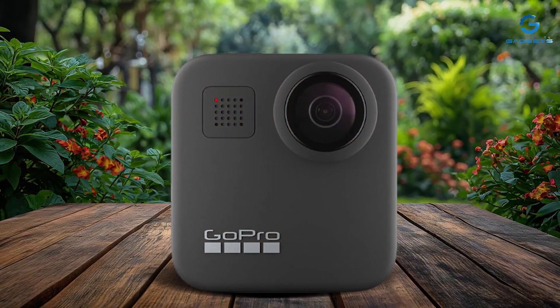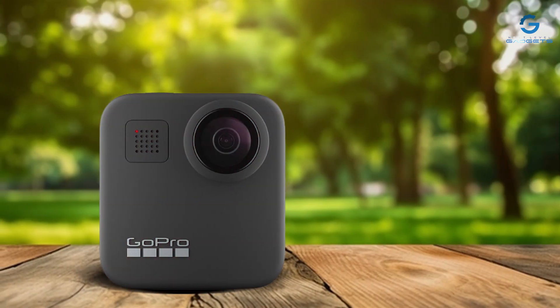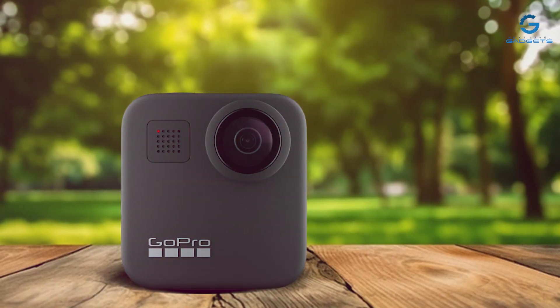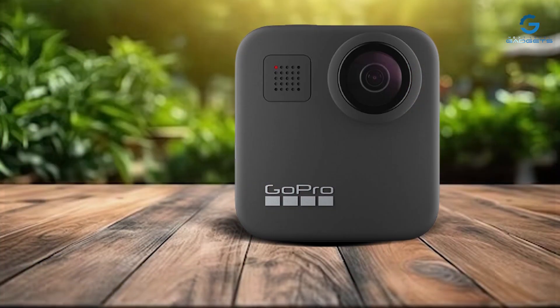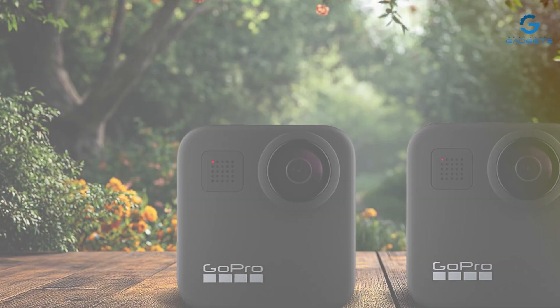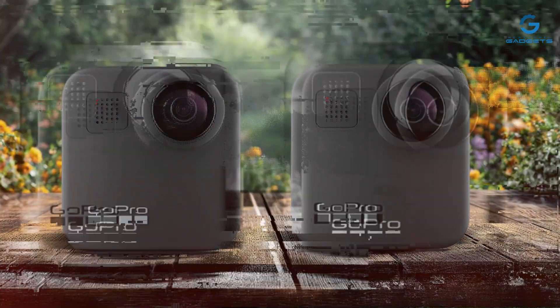Equipped with a convenient touchscreen, navigating settings and framing your shots has never been easier. Seamlessly switch between modes, preview footage, and playback recordings with just a tap, ensuring you never miss a moment of the action. Experience unparalleled effectiveness with the GoPro MAX's innovative features, including hyper-smooth stabilization for silky-smooth video, power pano for breathtaking panoramic shots, and immersive 360-degree audio capture for lifelike soundscapes.